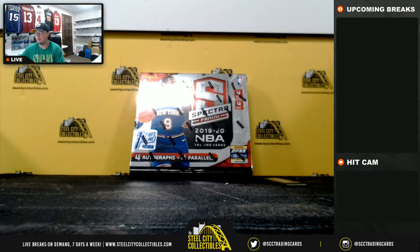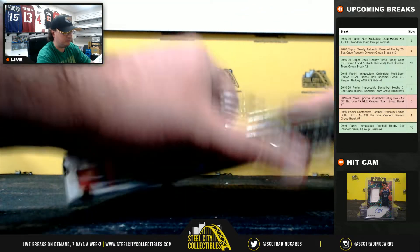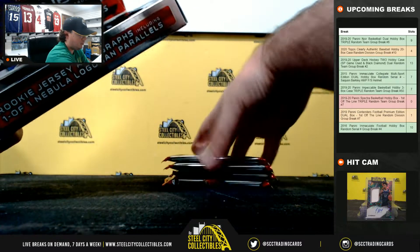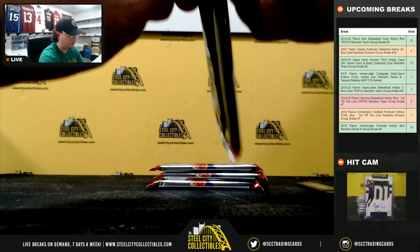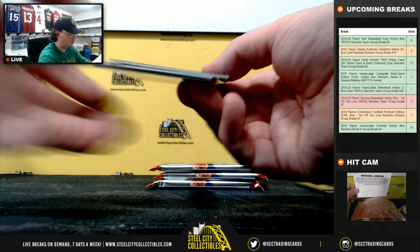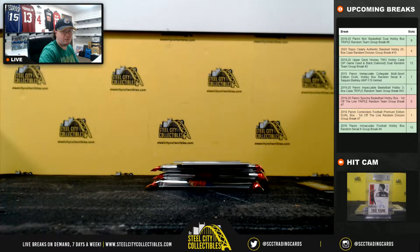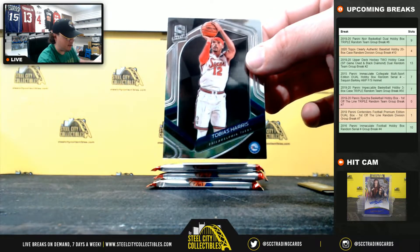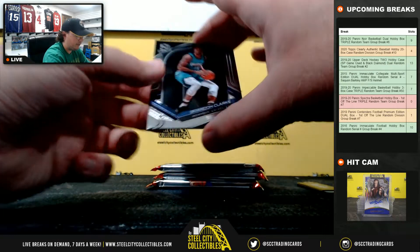Alright, so we'll jump back over here. Good luck everybody. We've got a redemption here. Start off with Talon Horton-Tucker, number 29 of 49 for the Lakers. Tobias Harris for the 76ers. And we've got a rookie here for the Grizzlies — Brandon Clark.